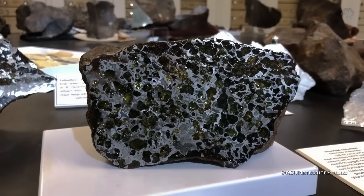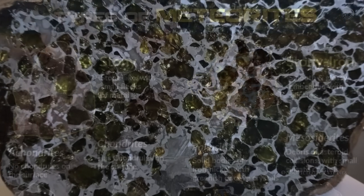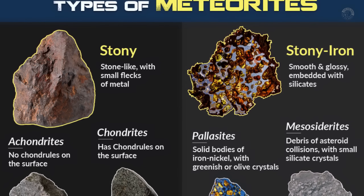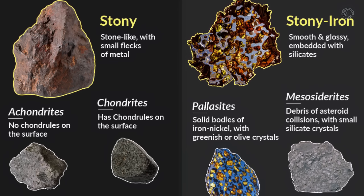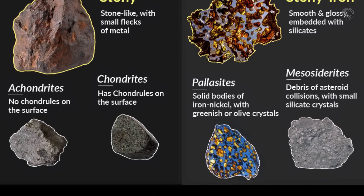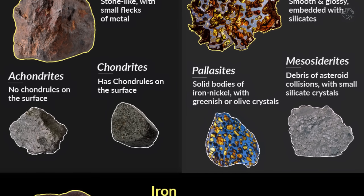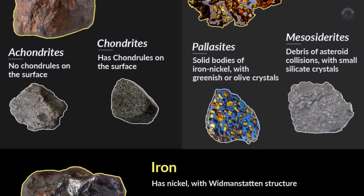Now let's talk about the tests you can use to determine if the strange rock you found is a meteorite. Meteorites can vary greatly, but they are mainly divided into three types: rock meteorites, iron-rock meteorites, and iron-nickel meteorites. Each has its own characteristics, and the following tests will help you distinguish between them and increase your chances of identification.